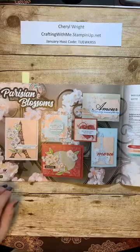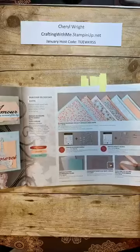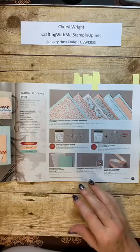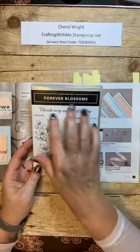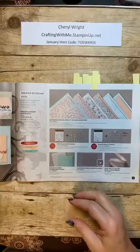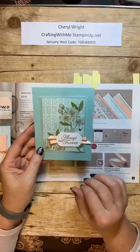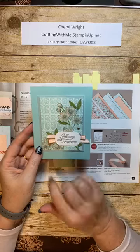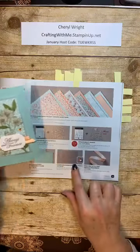Our next bundle is the Parisian Blossoms Suite, and this one is just elegant — very, very elegant. We made a card at my conference in November with this suite. The stamp set that comes with it is Forever Blossoms. It's got these beautiful cherry blossoms and some very nice sentiments. The card we made at the onstage conference is this beautiful card. We used some of the DSP and stamped on it, colored it in with blends, and added a simple sentiment punched out with one of the punches, and put some ribbon behind it. It's this metallic-edged ribbon sold right here, and then some champagne rhinestones.